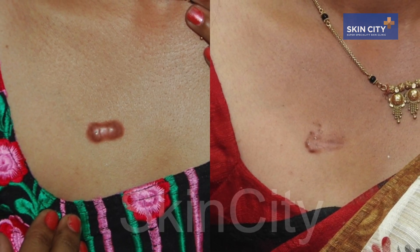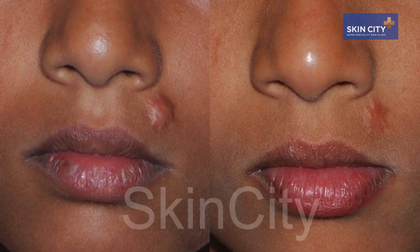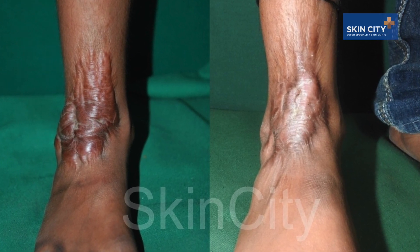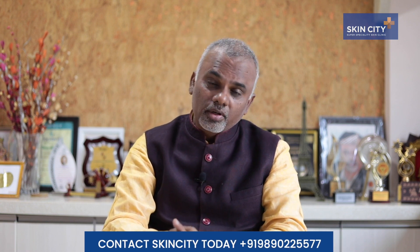With all older treatments, only 1 or 2 out of 10 get better. In our combination laser protocol, 6 to 7 out of 10 get better — they become flat and remain stable. They don't grow back early. So it is a much better and more effective treatment.